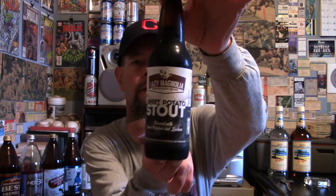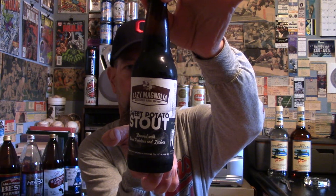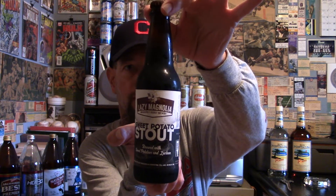Louisiana Beer Reviews: Lazy Magnolias Sweet Potato Stout. This is the 2018 variant — they've changed it a little bit. Back when I tried it in 2013, six years ago, it was 4.65% ABV and 22 IBUs, and it was called Jefferson Sweet Potato Stout. Then they changed it to Jeff Stout, and now it's just Lazy Magnolias Sweet Potato Stout.